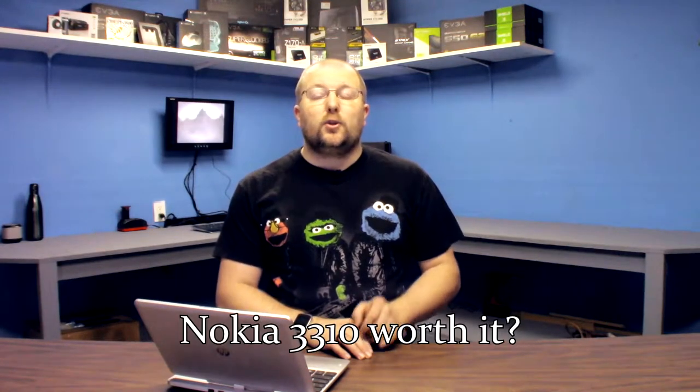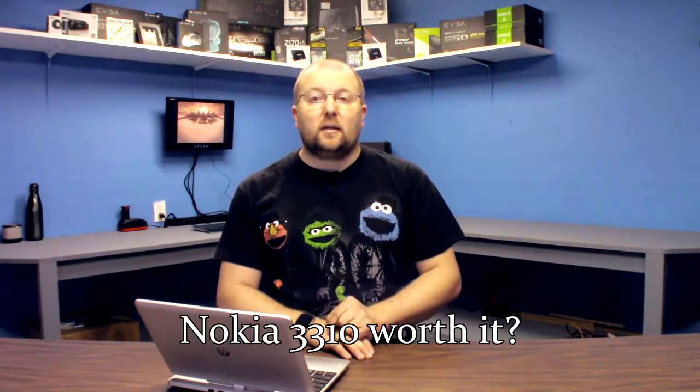This week we've got Intel's first Optane SSD announced, the Android O operating system developer preview is now available, Corsair has released their new Vengeance RGB RAM, the new Nokia 3310 — is it worth it — and the original StarCraft is getting remastered.